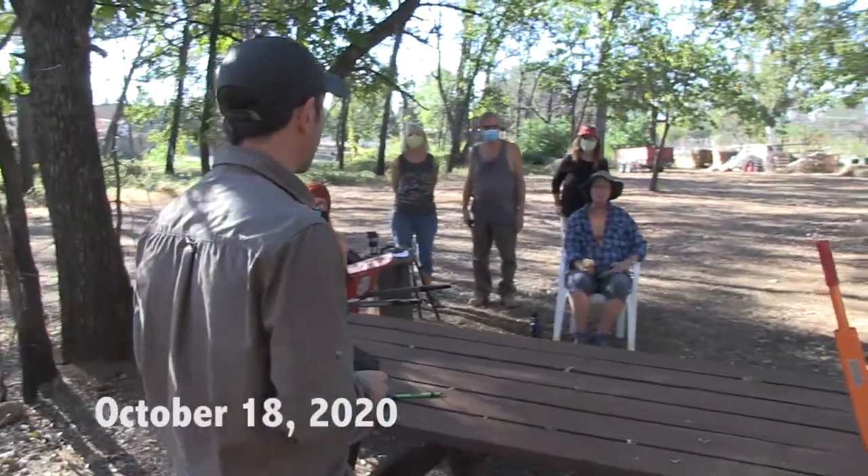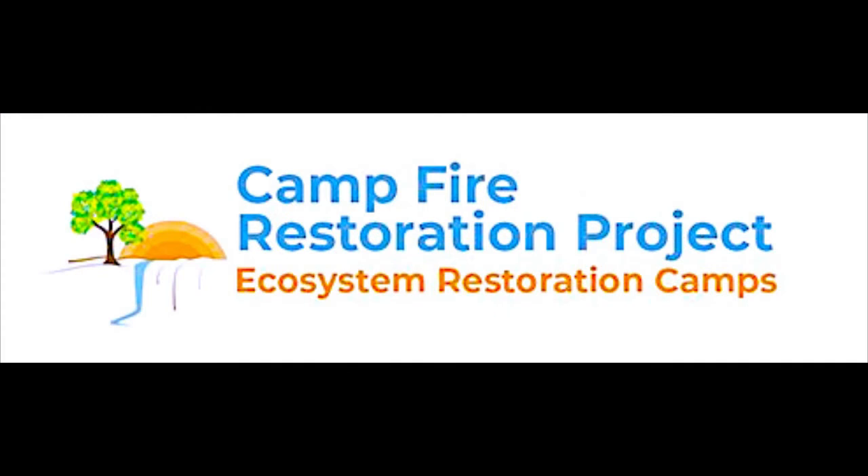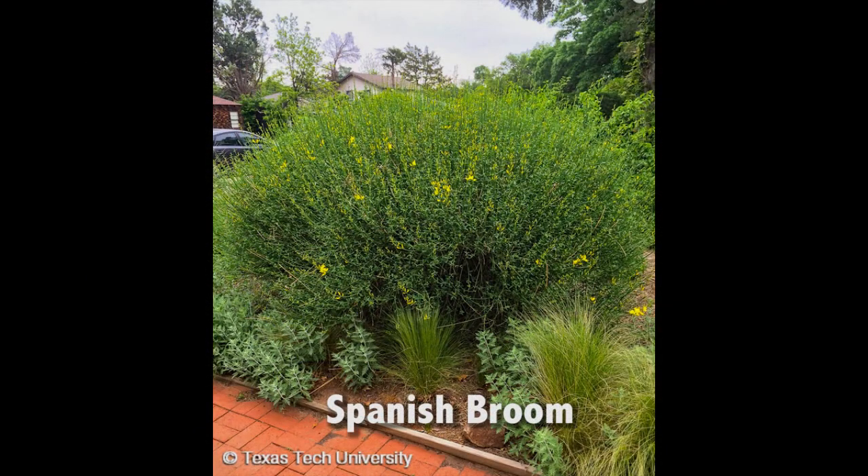Welcome to our Sweep Out the Broom workshop here at Paradise Community Builds in Paradise, California. We've got a couple great workshops for you today and we're really happy you can join us. My name is Matthew Trum, I'm a permaculture educator from Oroville and I founded the Campfire Restoration Project after the fires. Today we're talking about the aftermath effects of these systems after a fire — one of them is invasive plants, and the big one everybody's been seeing is Scotch broom and Spanish broom.